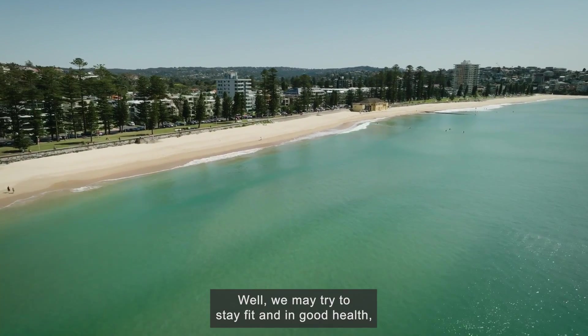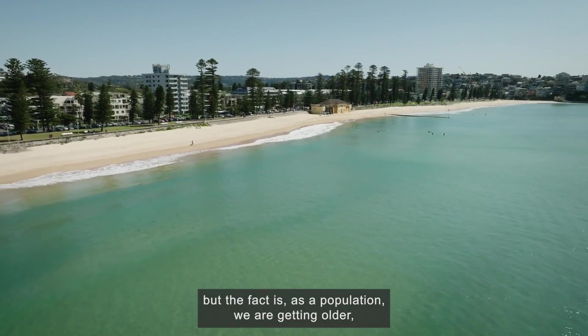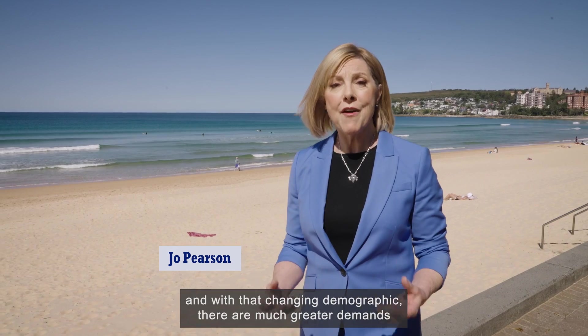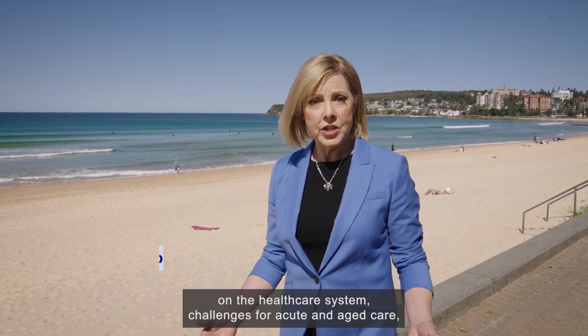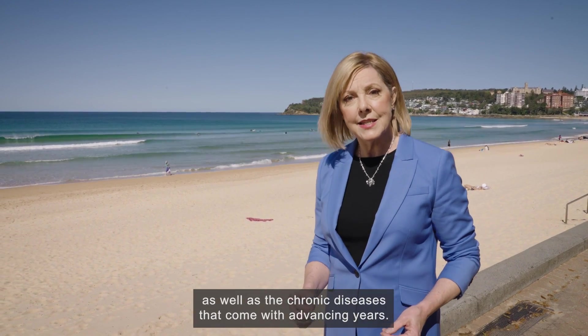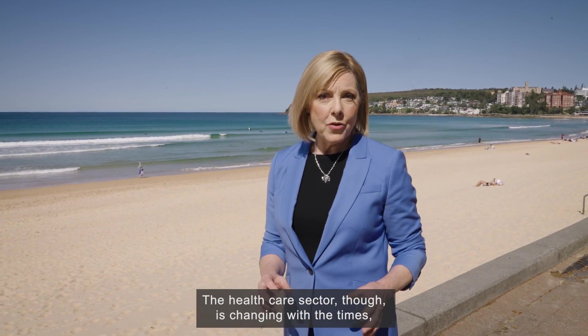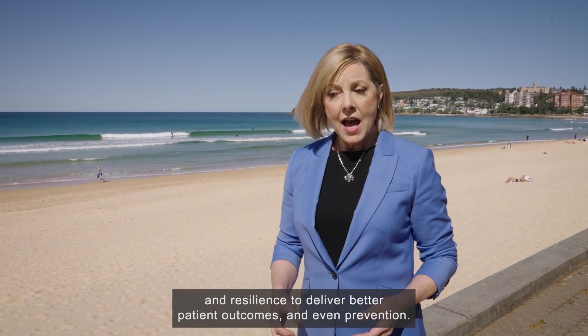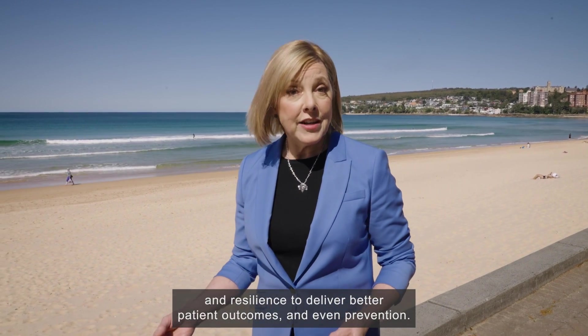We may try to stay fit and in good health, but as a population we are getting older. With that changing demographic, there are much greater demands on the health care system — challenges for acute and aged care, as well as the chronic diseases that come with advancing years. The health care sector is changing with the times, with responsiveness, innovative technologies and resilience to deliver better patient outcomes and even prevention.